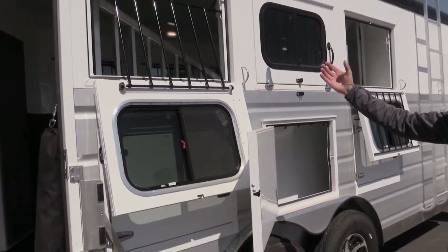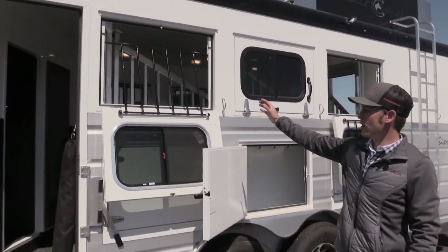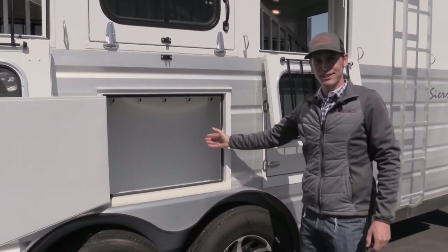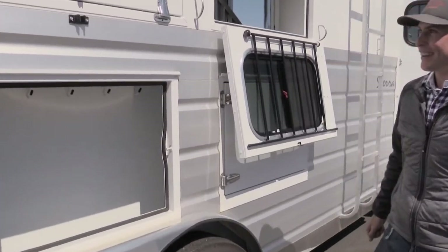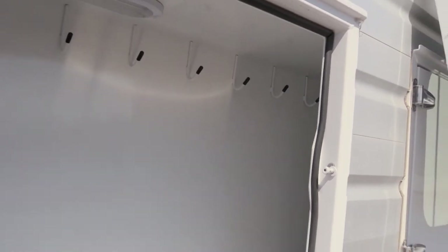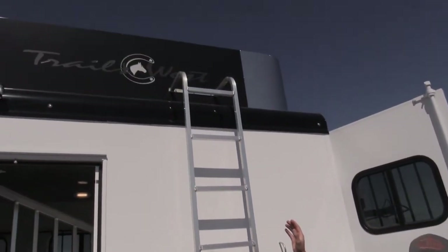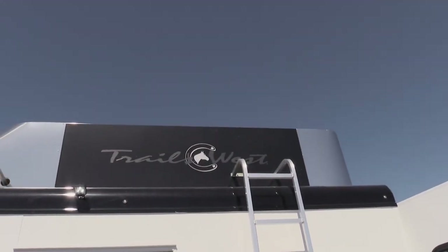We've got the manger system for the back three stalls, featured with drop-down windows with hay bark and even more storage underneath the manger system. Going up the ladder to the hay rack is where we have the Onan 4000 watt generator.